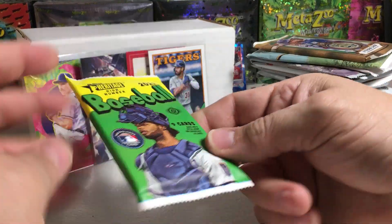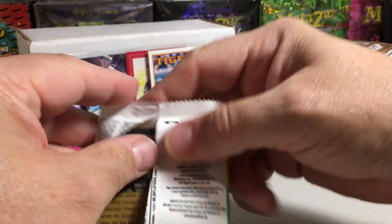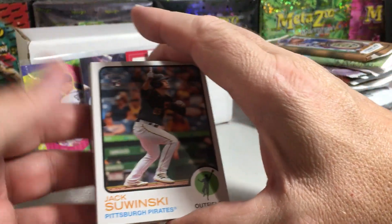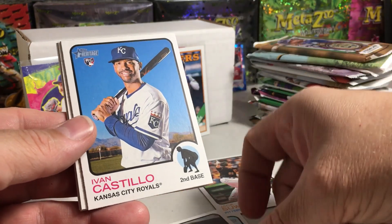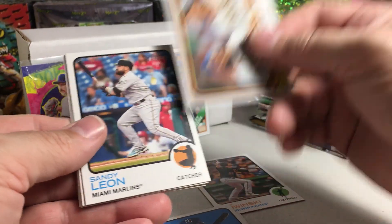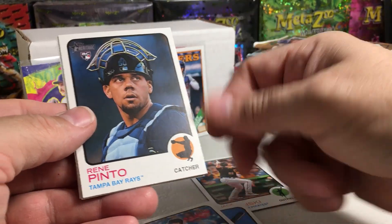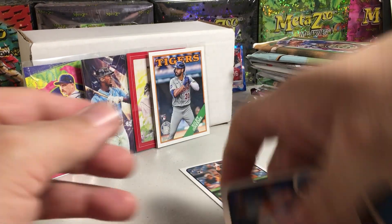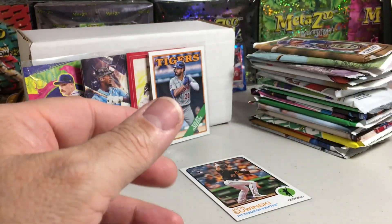Not every pack's a winner. We'll go to 2022 Heritage High Number — this should have plenty of rookies. Jack Suwinski rookie, he's pretty good. Chris Bubic, Jorge Soler, Ivan Castillo rookie. There's an insert — Double Trouble. Sandy Leon, Rene Pinto rookie, Steven Ridings, and David Peterson. The Heritage not bringing the heat this month in the baller box.